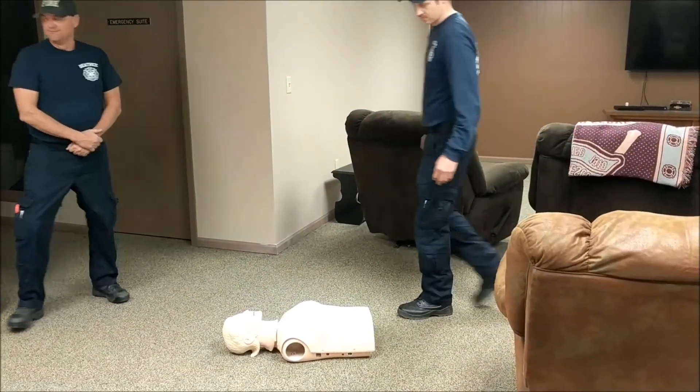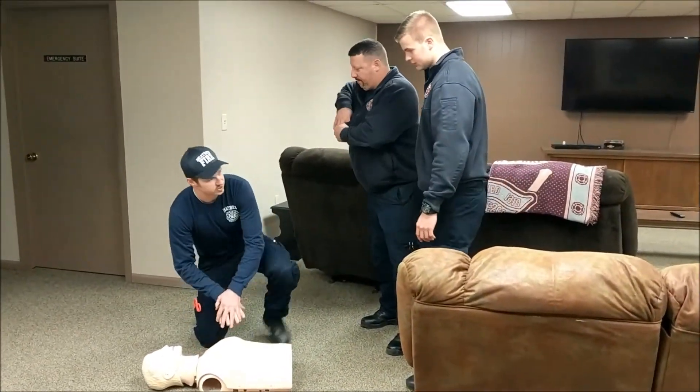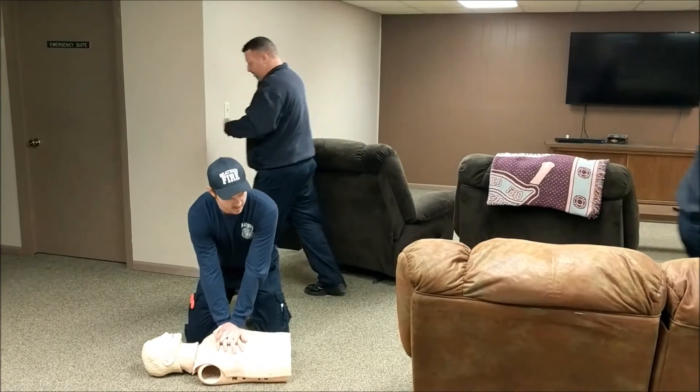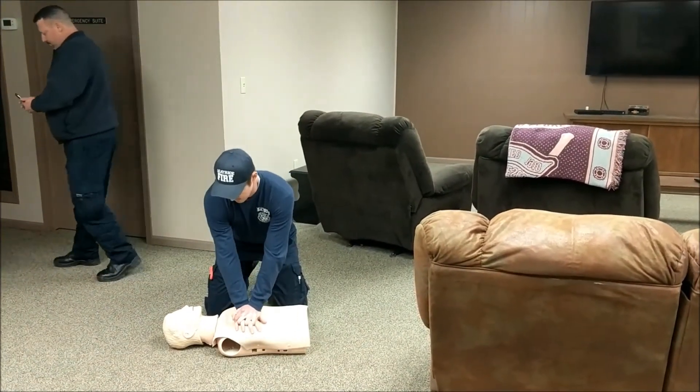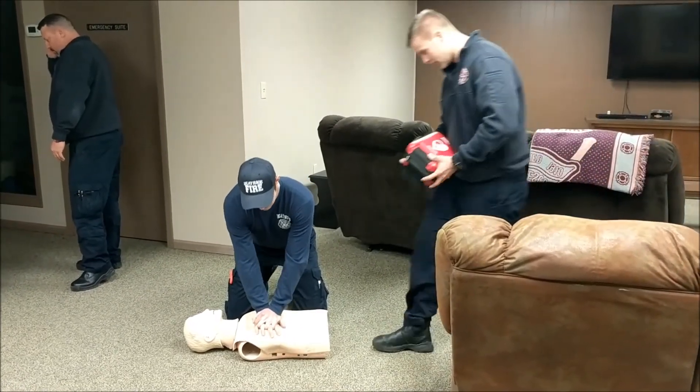Kittrick, BJ, Jason? Hey sir, can you hear me? Hey BJ, call 911. Jason, go get the AED. I'm going to start CPR. — I got the AED.